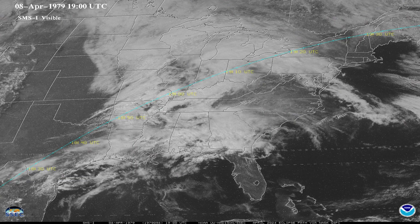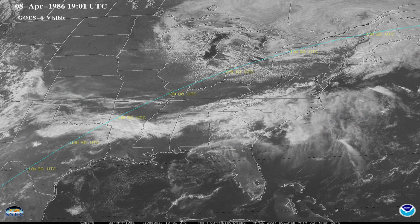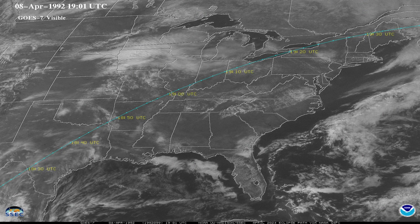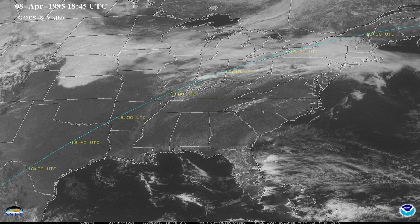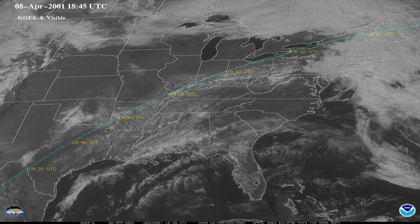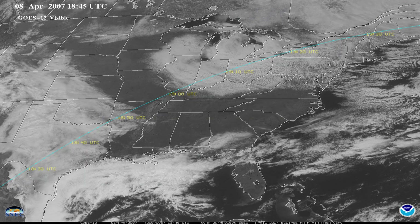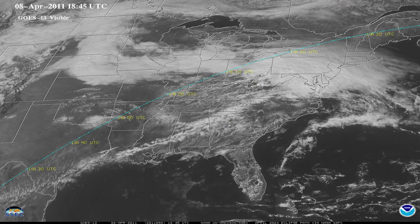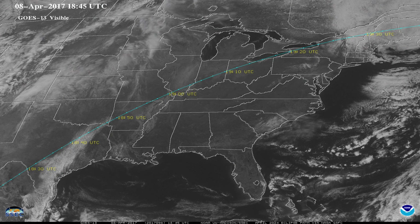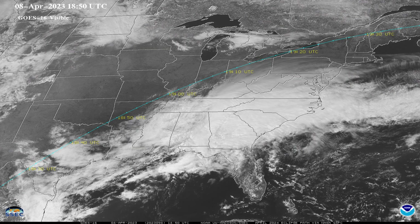This loop shows conditions around 1 p.m. central time for every year from 1979 to present, so you can get a general idea of how cloud cover has varied on that date across the U.S. There are some years with large sprawling storm systems and widespread cloud cover, other years with widespread clear conditions. It does vary dramatically from year to year. You can find the area where you plan to watch the eclipse, count the number of years with clear conditions, and divide by 45 to get the rough fraction of years that have tended to have clear skies at that location.